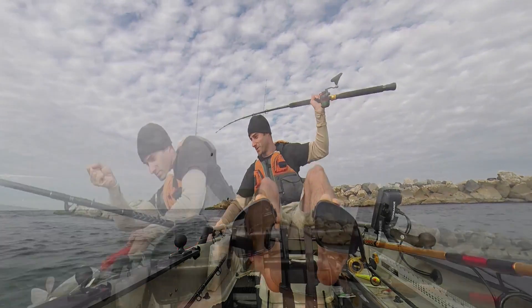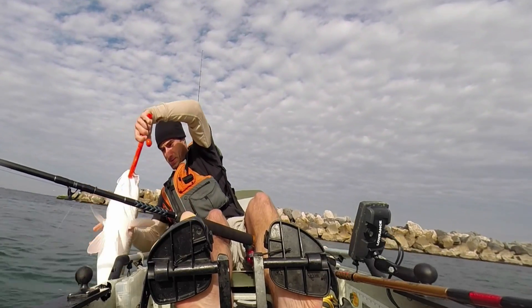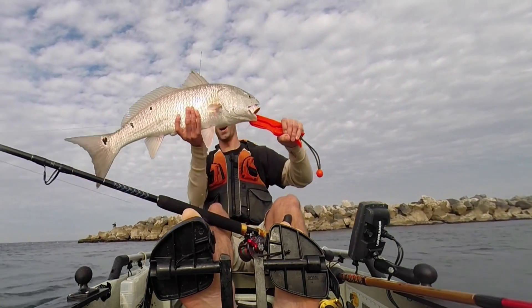If you want to target some big bull reds, they're still being caught in the pass using live bait — choffers and pinfish make a good bait. Fish an incoming or outgoing tide for best results.